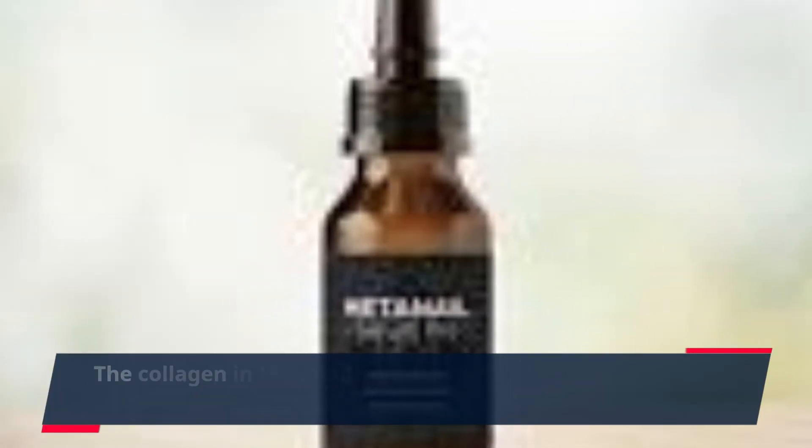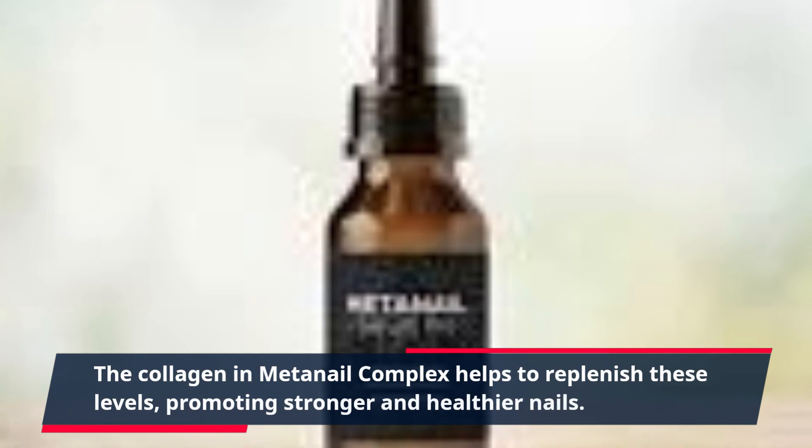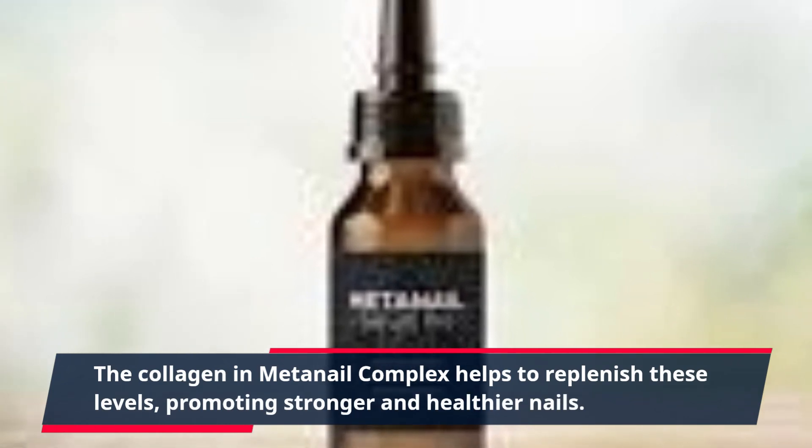The collagen in MetaNail Complex helps to replenish these levels, promoting stronger and healthier nails.